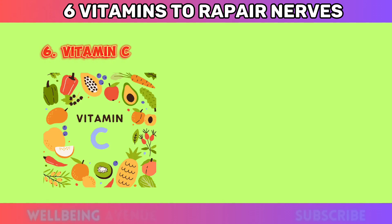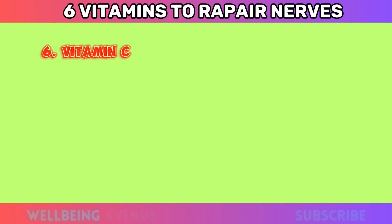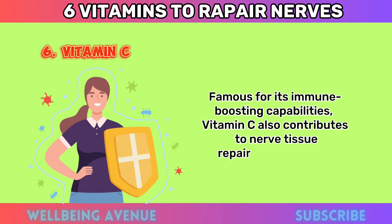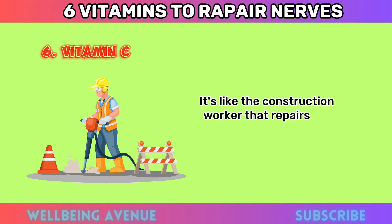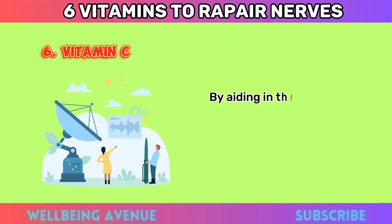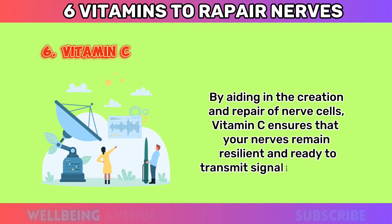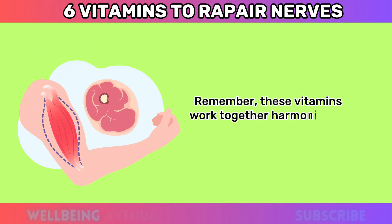Number six: Vitamin C. Last but certainly not least, let's delve into vitamin C. Famous for its immune-boosting capabilities, vitamin C also contributes to nerve tissue repair and formation. It's like the construction worker that repairs any damage that might occur to your nerve tissue. By aiding in the creation and repair of nerve cells, vitamin C ensures that your nerves remain resilient and ready to transmit signals effectively.